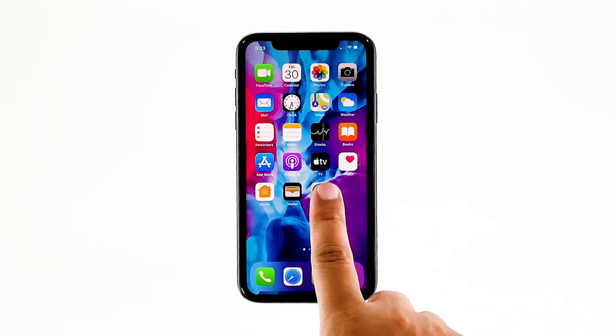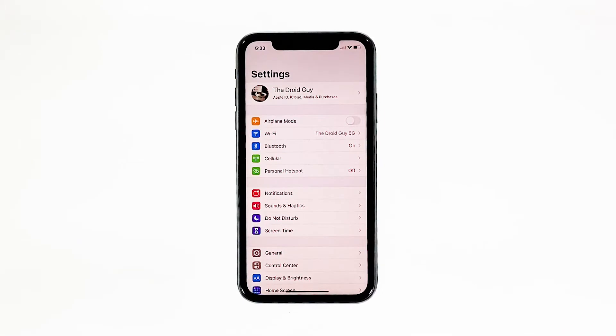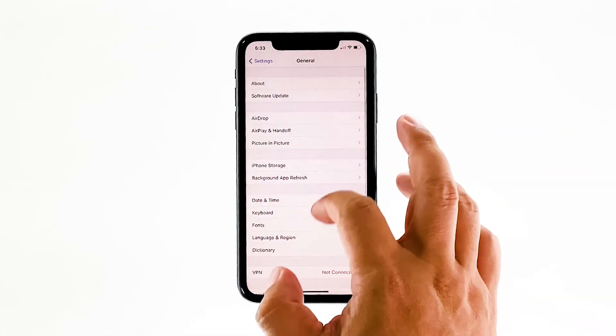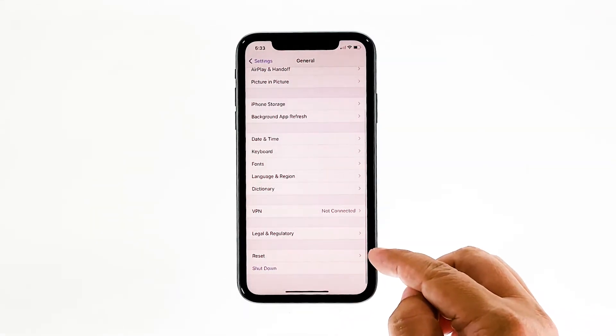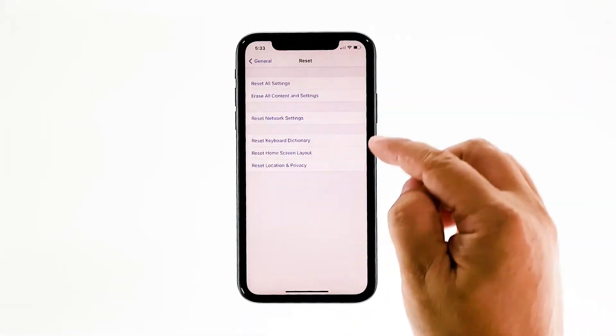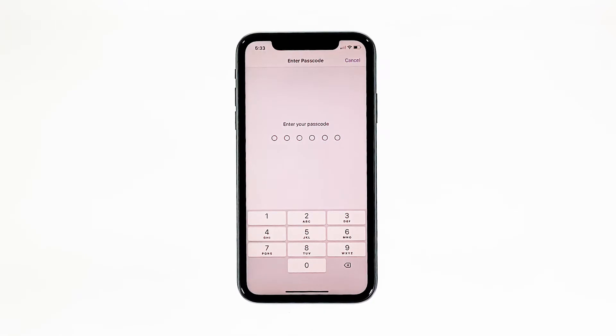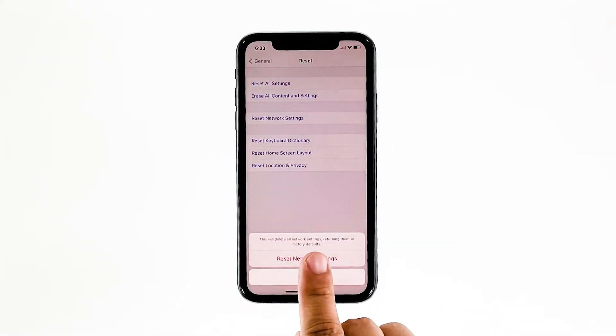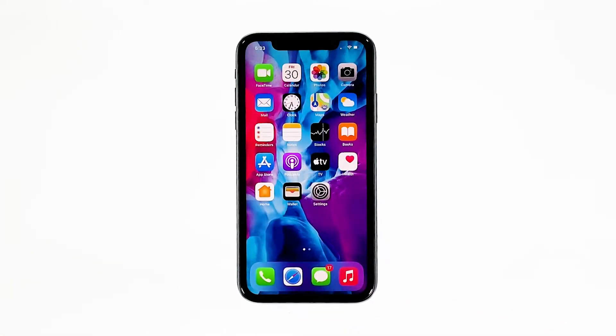From the home screen, tap Settings. Find and tap General. Scroll down to the bottom of the screen and then touch Reset. Touch Reset Network Settings. If prompted, enter your security lock. Tap Reset Network Settings at the bottom of the screen. Your iPhone will reboot after this. Once it has finished rebooting, try to see if the problem is fixed.